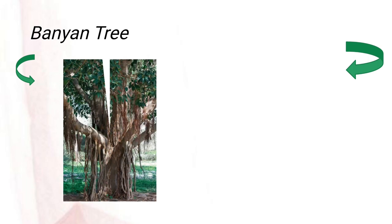Let us now discuss the various trees mentioned in the poem. The first one is the banyan tree. The banyan tree is the largest of all trees. It is a huge tree with aerial roots. It has a trunk and glossy leaves. It provides food and shelter for birds, animals, and humans.